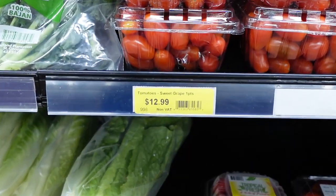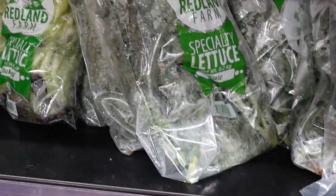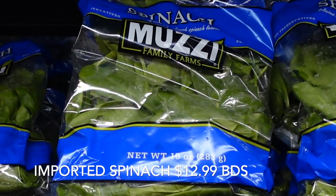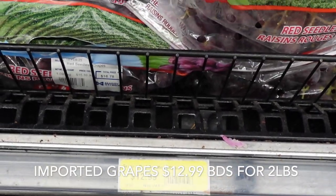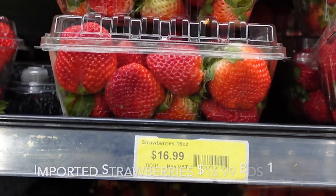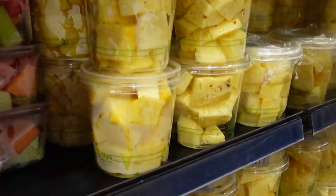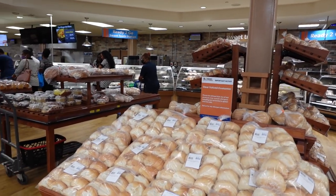One of the most frequent questions we receive is in regards to cost of living and cost of goods here in Barbados. We wanted to highlight the difference, especially within the grocery stores, of the cost of goods that are imported versus local. If you are traveling or wanting to stick to a certain budget, definitely aim towards local items and that will save you drastically in the long run. We would recommend shopping with local vendors or farmers markets. Cheapside Market in Bridgetown is a great option as well for fruits and veggies.